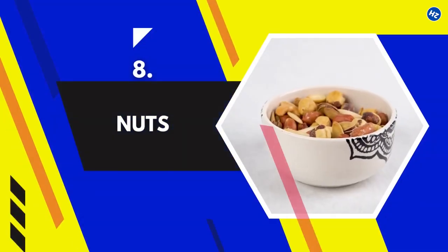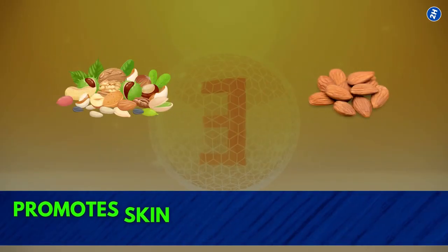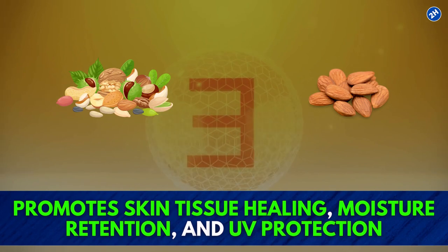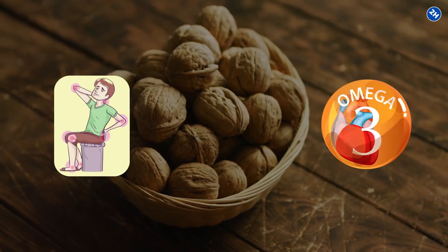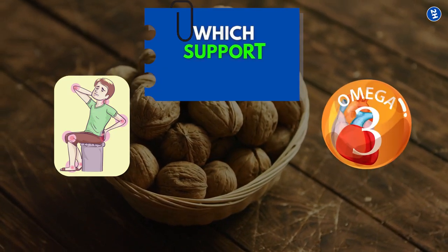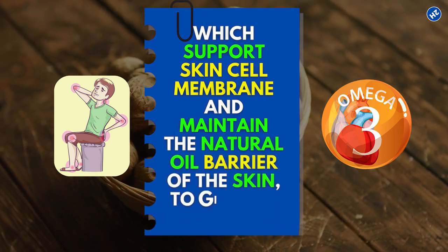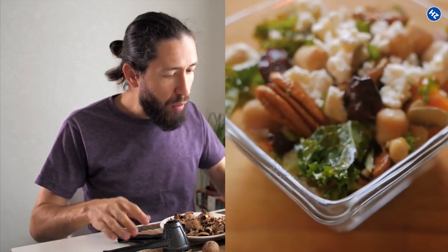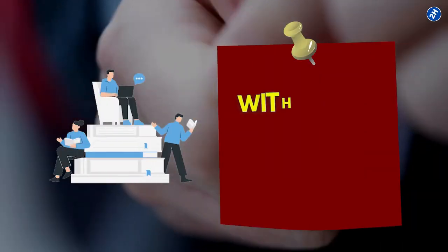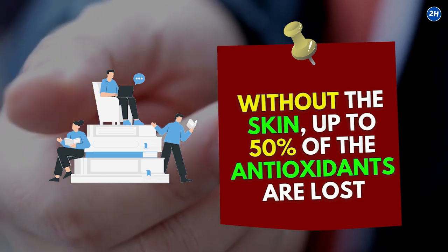8. Nuts. Vitamin E, which is abundant in many nuts — particularly almonds — promotes skin tissue healing, moisture retention, and UV protection. Walnuts even contain anti-inflammatory omega-3 fatty acids, which support skin cell membranes and maintain the natural oil barrier of the skin to give it a radiant glow. Eat a handful of mixed nuts as a snack or top your salads with them. Avoid removing the skin because studies indicate that without the skin, up to 50% of the antioxidants are lost.